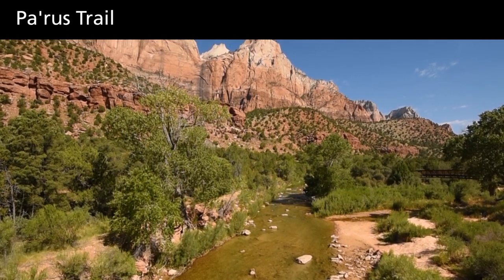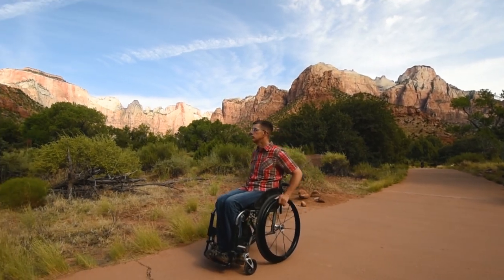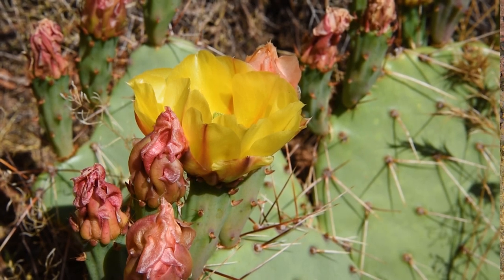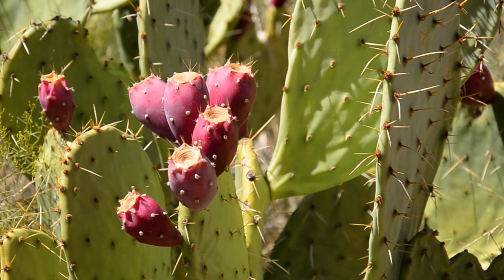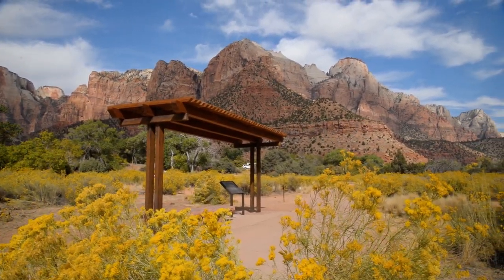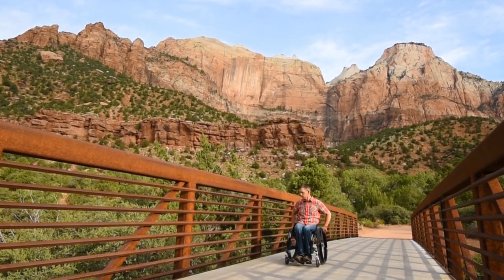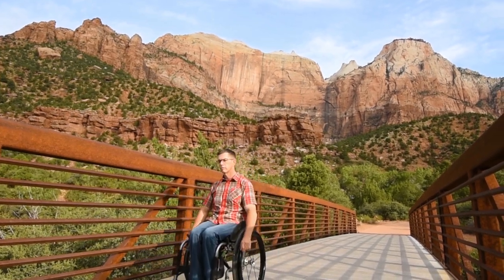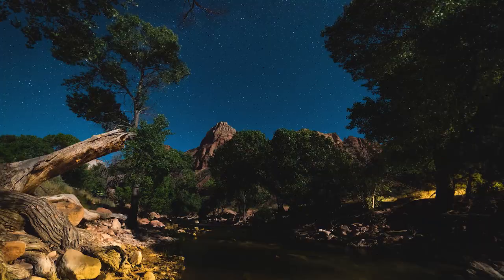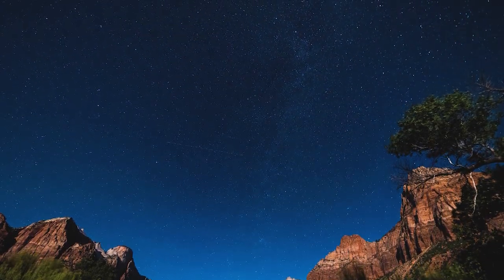The Pa'rus Trail is a one and a half mile long paved trail that descends 50 feet from Canyon Junction to the Visitor Center with minimal grade change. Set in the heart of Zion Canyon, this trail provides spectacular views of Zion's cliffs and desert habitat. Much of the trail is exposed to direct sunlight, so avoid the Pa'rus Trail during the heat of the day during warmer months. Pa'rus translates to rushing waters in the Southern Paiute language, and the trail closely follows the Virgin River. The Pa'rus winds through the widest part of Zion Canyon, opening the sky for stargazing.